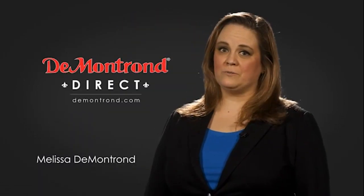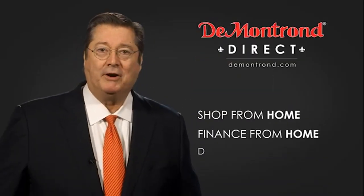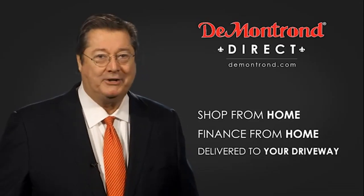Demontron wants to serve our community while protecting our valued customers and employees. So we're announcing Demontron Direct for sales and service through Demontron.com. Shop from home, finance from home, and have your vehicle picked up and delivered directly to your driveway.